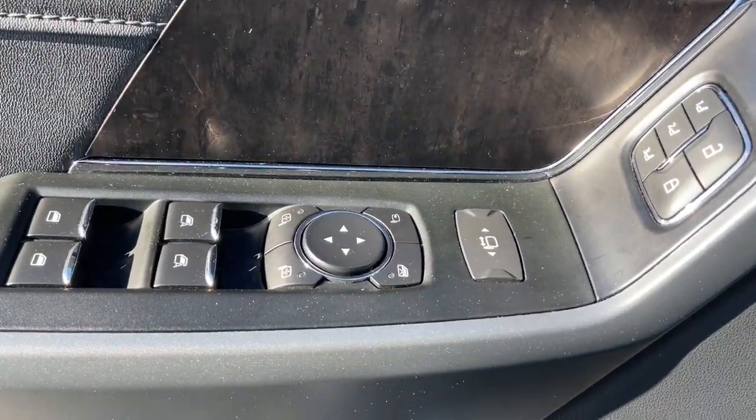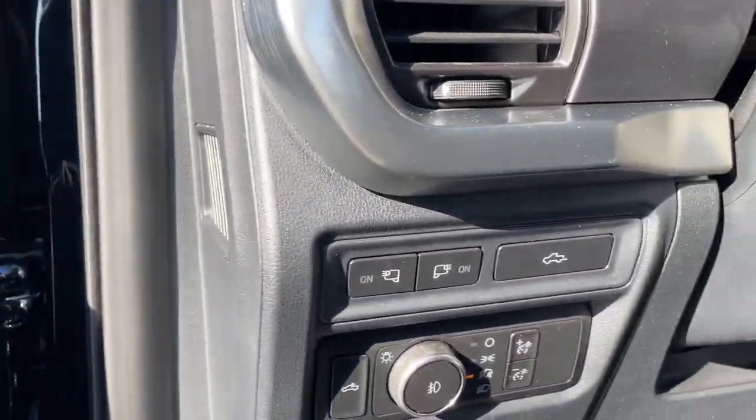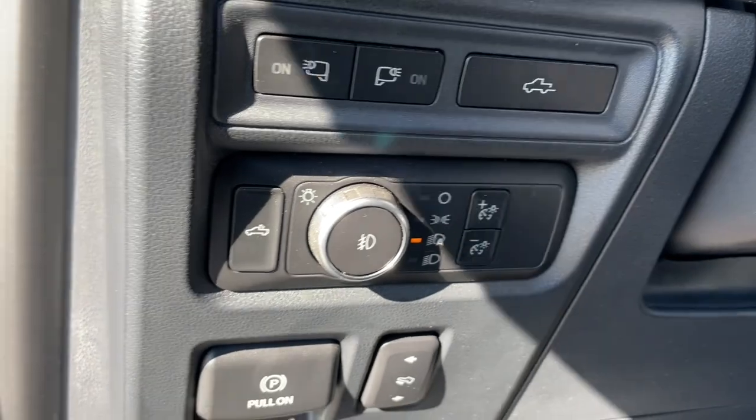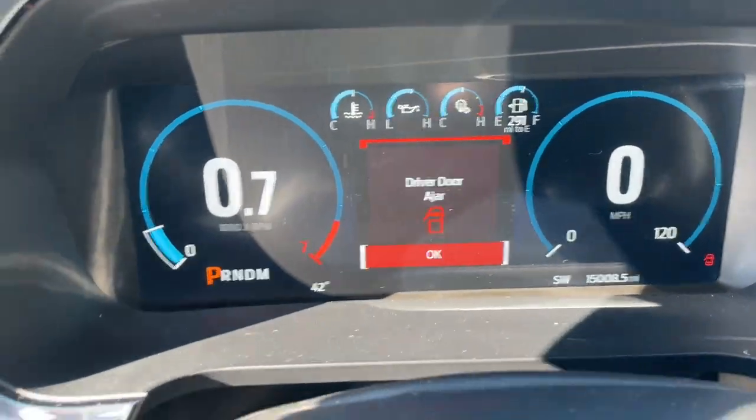Sun Moonroof, Navigation System, Keyless Entry, Adaptive Cruise Control, Premium Sound System, Chrome Wheels, Fog Lamps, Backup Camera, Satellite Radio, Power Passenger Seat.